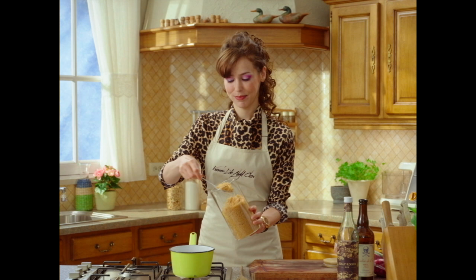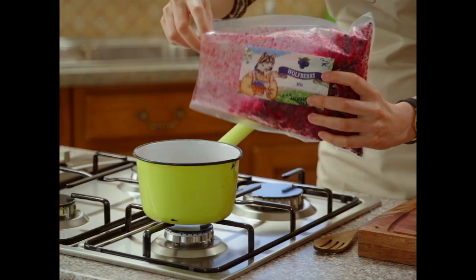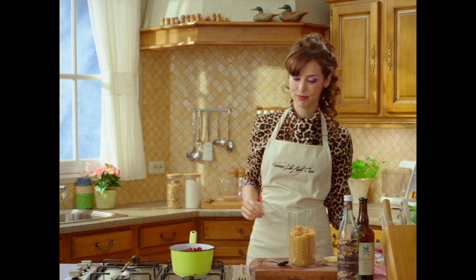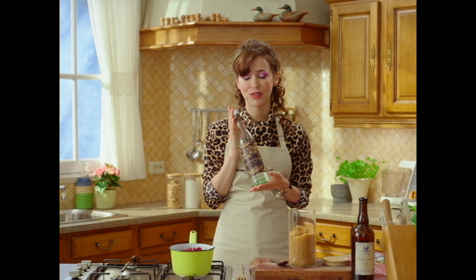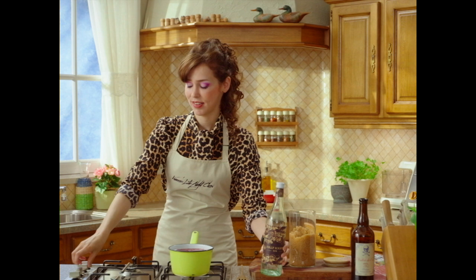Brown sugar. In. Be patient with the caramel — no rush here. Berries. In. Just so you know, booze makes every dessert spectacular. Less is more, but more just feels better. Low heat.